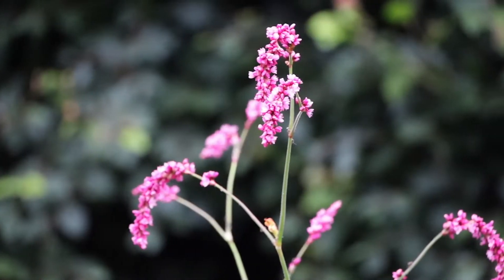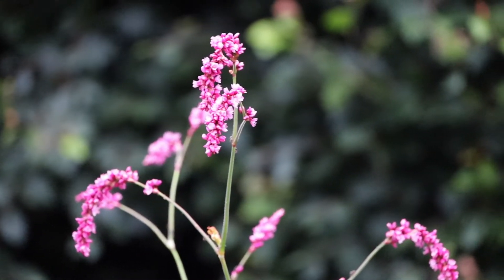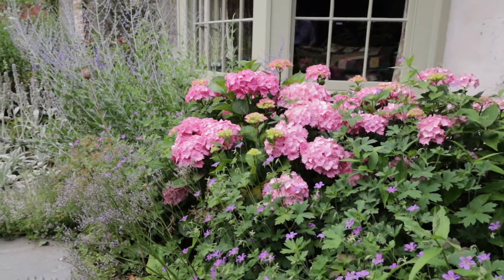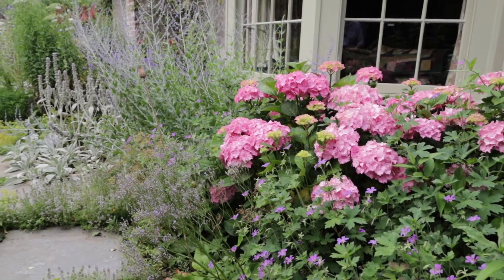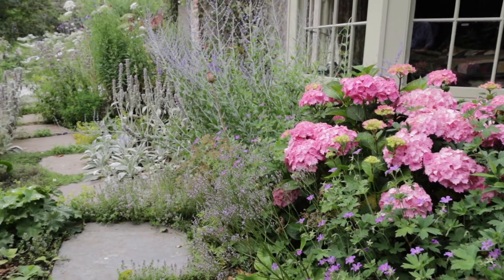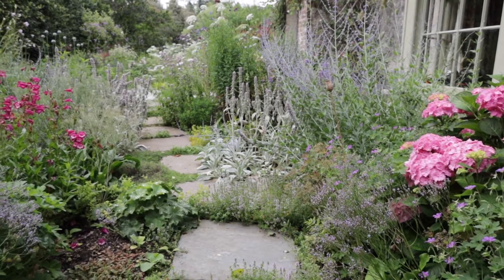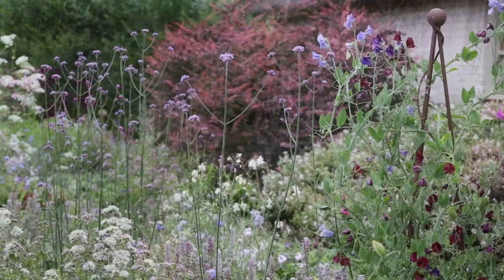This Persicaria orientalis is a new thing we've grown this year. It's not as big as I was expecting but it is rather lovely. This hydrangea, which I originally bought from Mrs Bullivant, is looking really splendid this year and I think it speaks very well to the little penstemon just across the way from it.